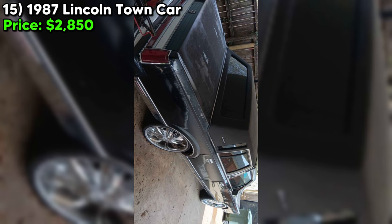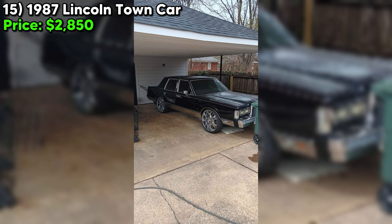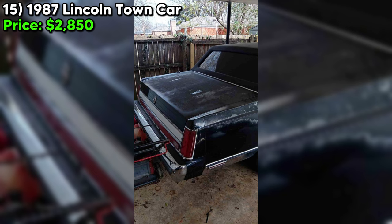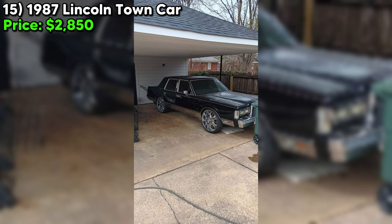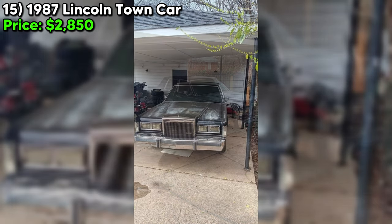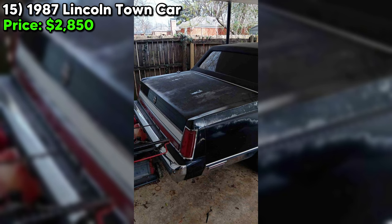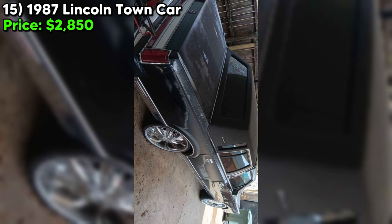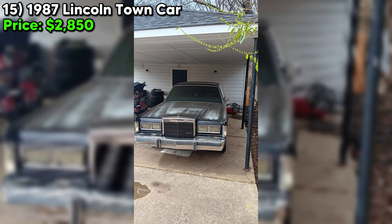Number fifteen — the 1987 Lincoln Town Car, listed at $2,850 in Memphis, Tennessee, is a fascinating piece of automotive history encapsulating the luxury and opulence of American cars from the 1980s. With its sleek black exterior and striking blue interior, and having only two owners with a clean title and no significant damage, it's an attractive proposition. With automatic transmission and gasoline power, it comes equipped with AC, heat, power seats, power windows, power steering, and an automatic trunk — all reportedly still in working order.